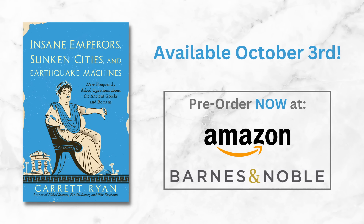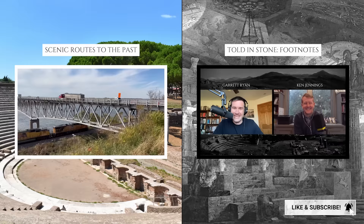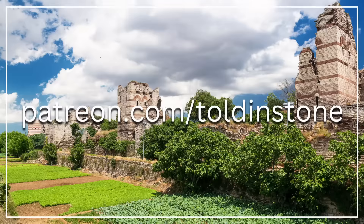I have a new book — Insane Emperors, Sunken Cities, and Earthquake Machines — more frequently asked questions about the ancient Greeks and Romans. It's a sequel to Naked Statues, Fat Gladiators, and War Elephants, and it's available for pre-order now on Amazon, Barnes & Noble, and through your local bookstore. If you're interested in more Tolds & Stone content, including my podcast, check out my channel Tolds & Stone Footnotes. I also have a channel called Scenic Routes to the Past, dedicated to historically-themed travel. Please consider joining other viewers in supporting Tolds & Stone on Patreon.